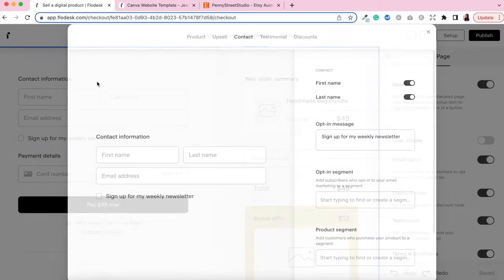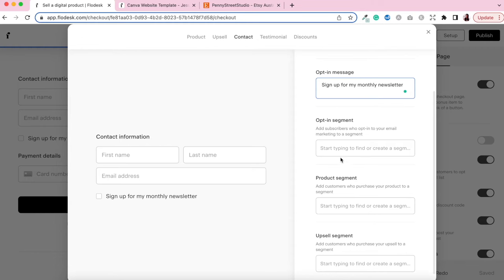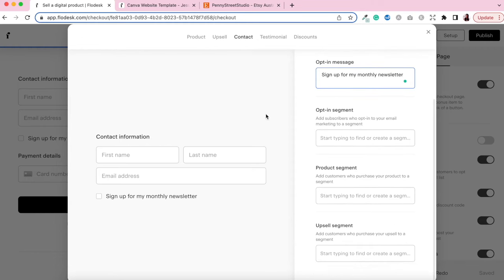You can also include a testimonial on the checkout page and toggle it on and off. I would highly suggest including your terms and conditions, especially when selling digital products. For the contact information section you can choose whether to include first name and last name, and add an opt-in message — for example 'Sign up for my monthly newsletter.' From here you can automatically add your subscribers to your segments, which are ways of organizing your audience into different categories.